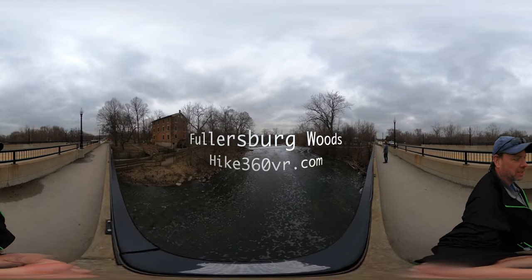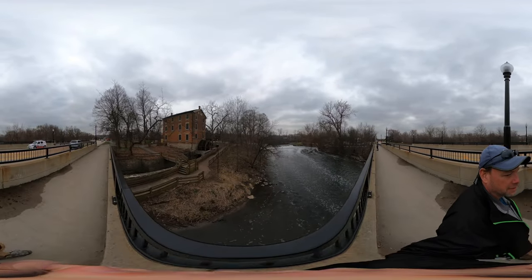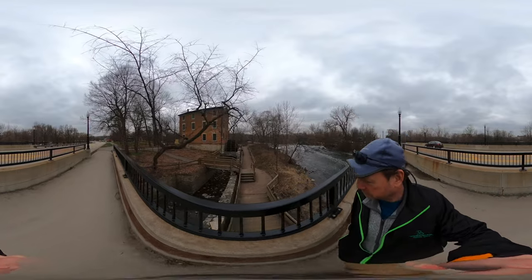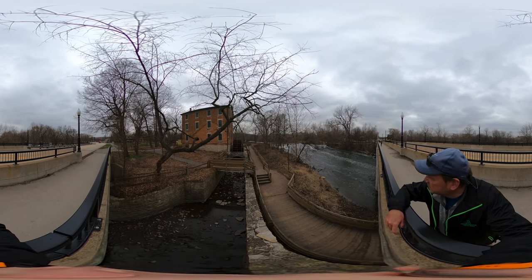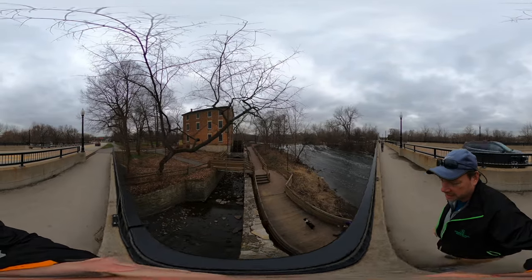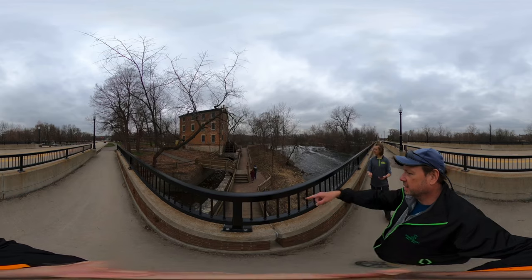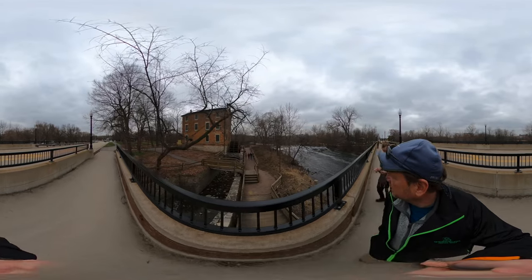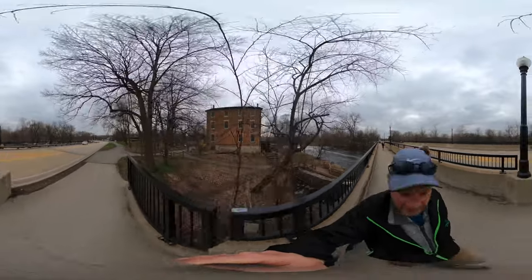I wanted to show the mill since we're here. It was pretty impressive just to see how they channel the water, and you can tell the force — once you get the water going through here, that would really create a lot of force. There are a lot of people coming, so I'm trying to keep moving.